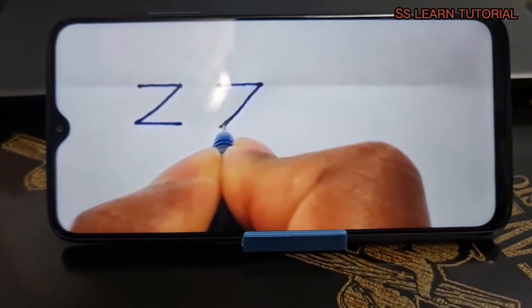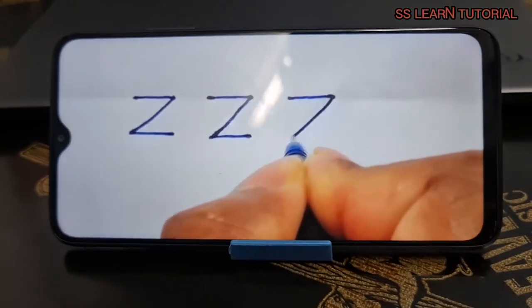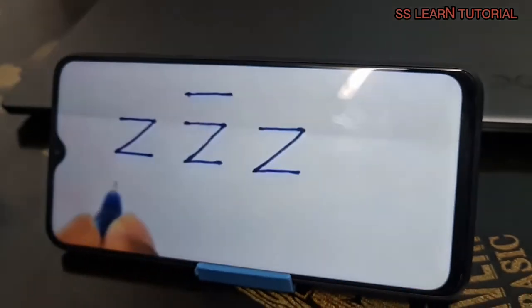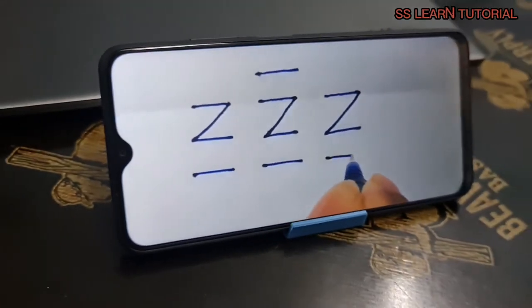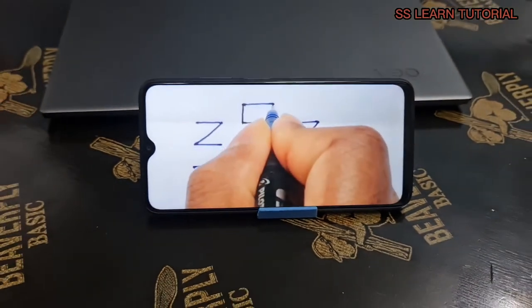This display is pretty nice. 1080p is great to have at this price point, and content on screen looks plenty sharp. Contrast is good, with deep enough blacks, and brightness is decent — we measured up to 440 nits maximum in auto mode when in bright conditions. Colors aren't too accurate out of the box, but we were able to achieve some great accuracy through the color settings.